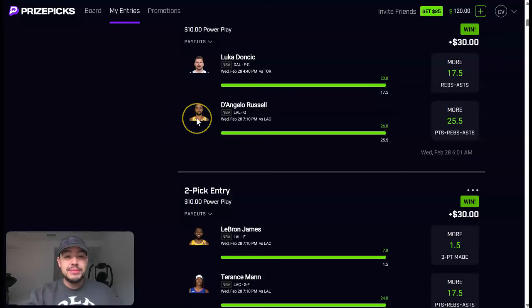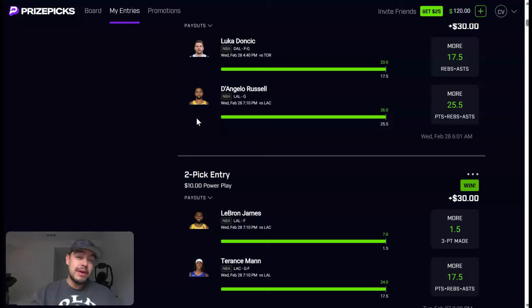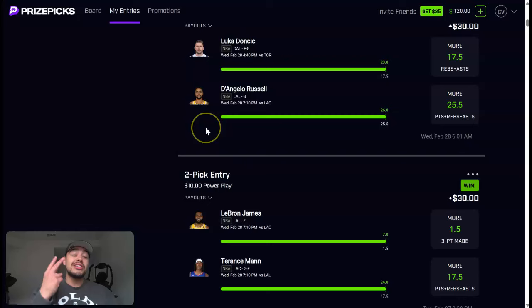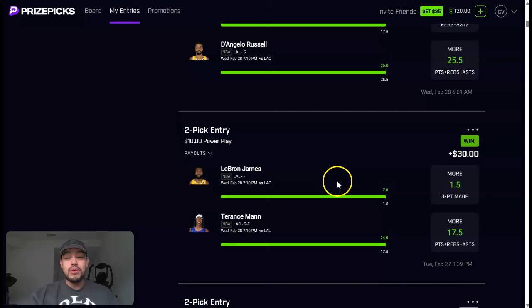Before we do that, let's recap how yesterday went. We are positive in units after yesterday, which is good. I put out two free price fix YouTube plays yesterday and they both cashed. We took Luke over 17 and a half rebounds and assists — this was my play of the day on Instagram — and it cashed extremely easily. D-Lo also cashed with a three-pointer near the end of the game for 26 PRA, LeBron over one and a half three-pointers, and Terence Mann over 17 and a half PRA.